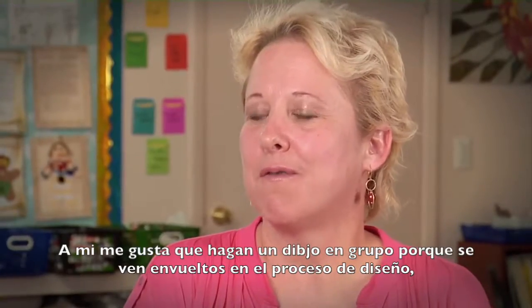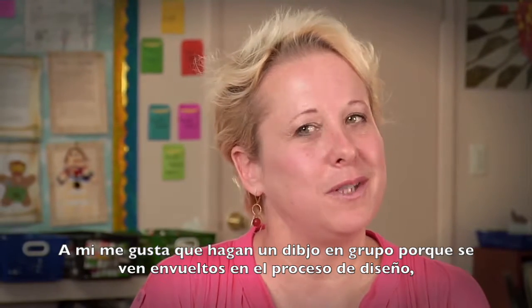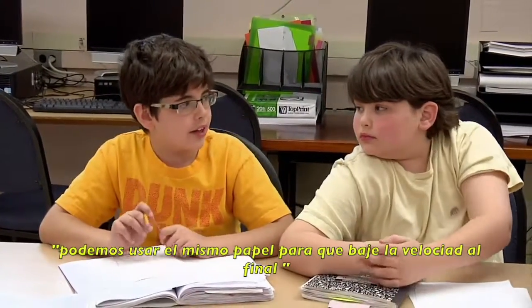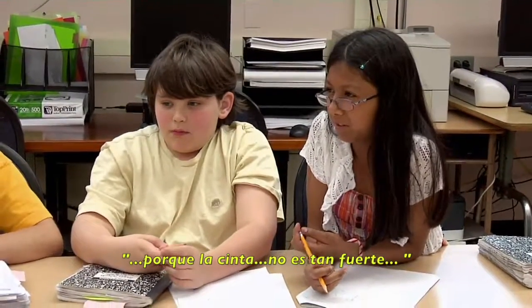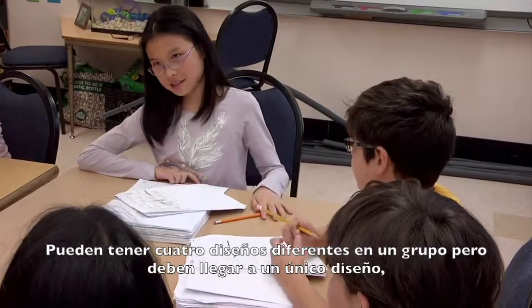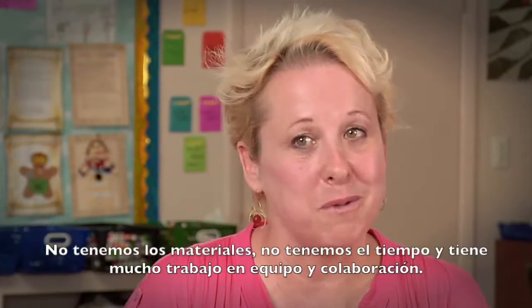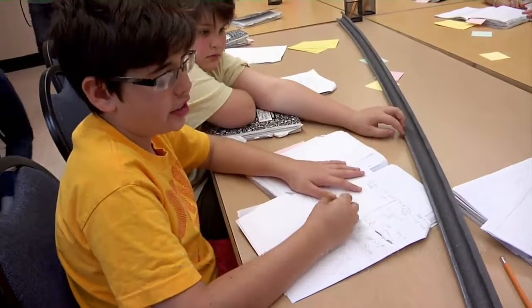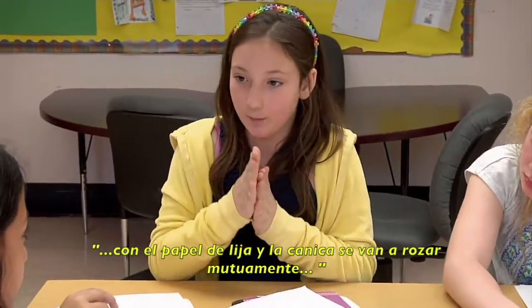I like for them to do a group sketch because it gets them involved in the engineering design process. I think we used the sandpaper to slow it down at the end — because it's all friction and rugged, because the tape wasn't helping that much. You can't have four different designs in one group, you have to come to one design. We don't have the materials, we don't have the time, so they have to do a lot of team building and collaboration and come up with a consensus. At the end, sandpaper and the marble working together will cause friction.